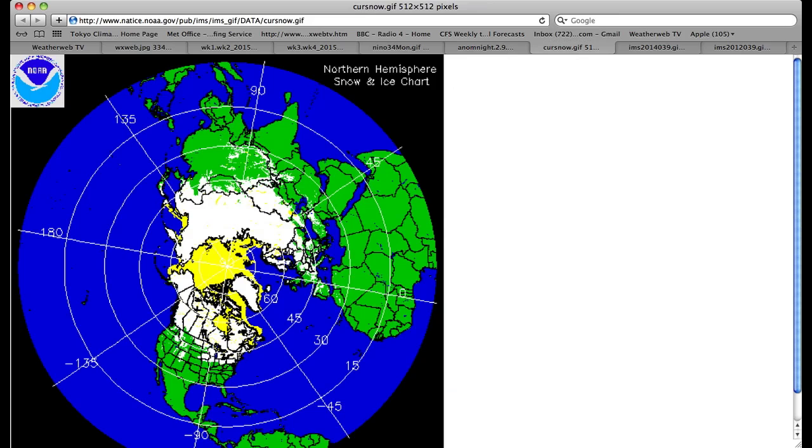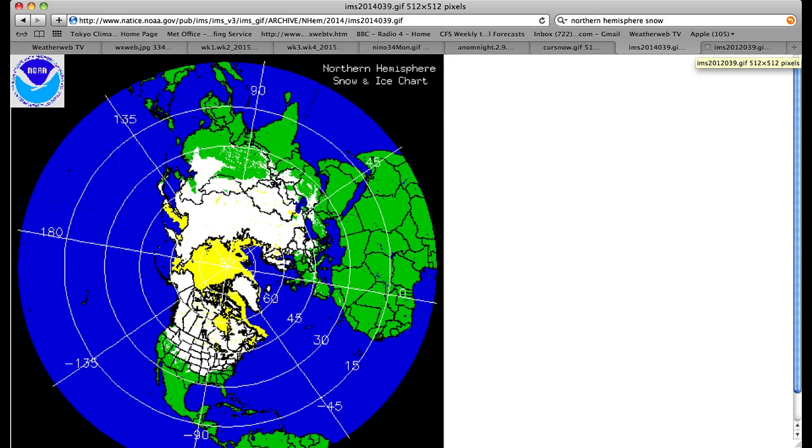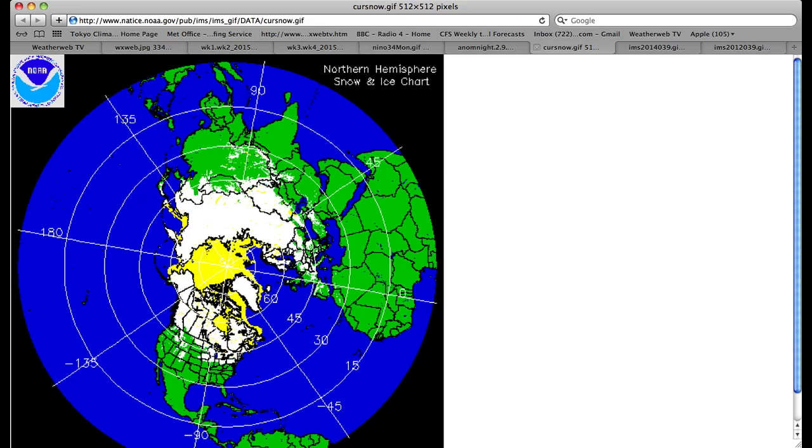Now snowfall — something we haven't looked at for some time. This is northern hemispheric snow cover as of Sunday. You can see the snow coming into Europe — that's the stuff that fell last week — covering across Russia and into parts of Asia, also down through Canada and getting into parts of the northern states. But compare that to this time last year and you see how snow was penetrating a lot further south through the states, while Europe was relatively free. Then compare that to 2012 — the same date — and look how much snow there was across Europe during that winter.